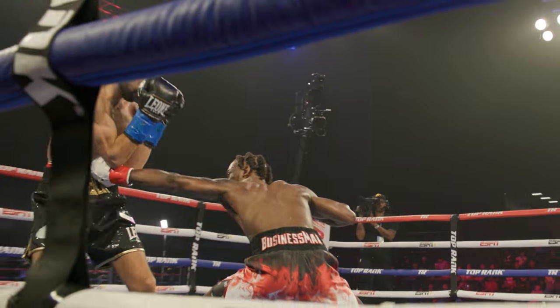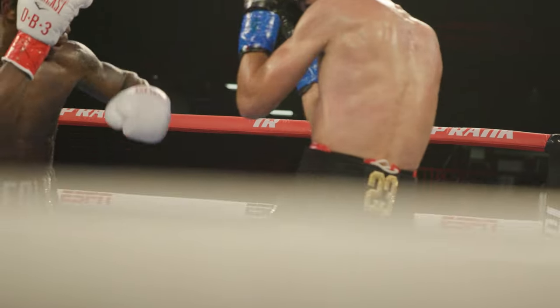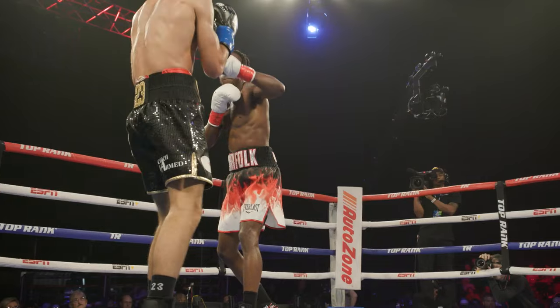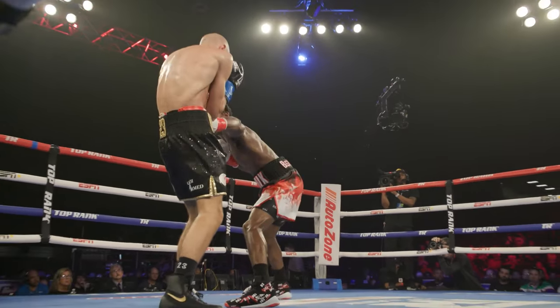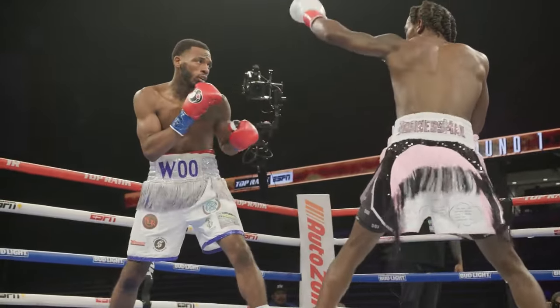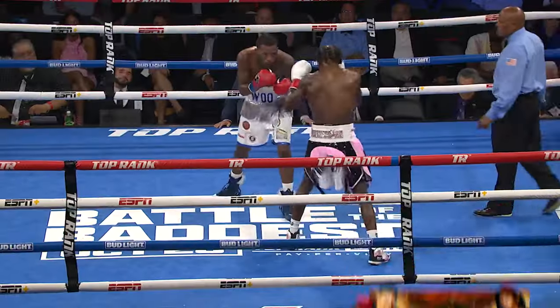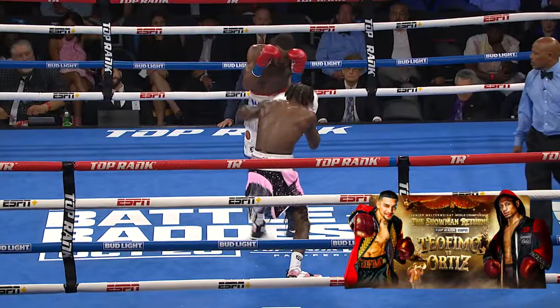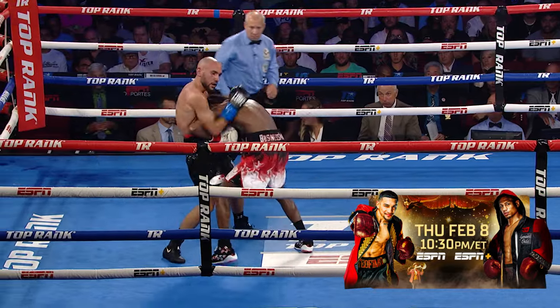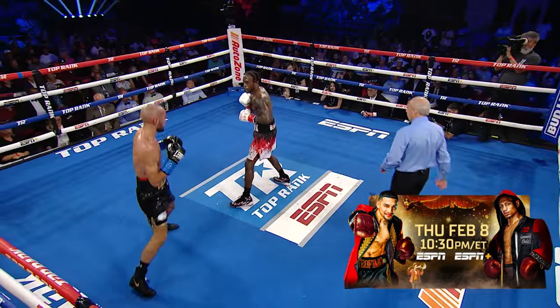Davis also likes throwing the jab to the body. It's an underutilized tool in boxing, but he uses it with great success. Sometimes he feints a jab to the top before landing the jab to the body, getting his opponent to think the jab is going to the head before he quickly switches it to the body. Sometimes he'll go straight for the jab to the body without a feint, using it to close the distance and land more body shots.